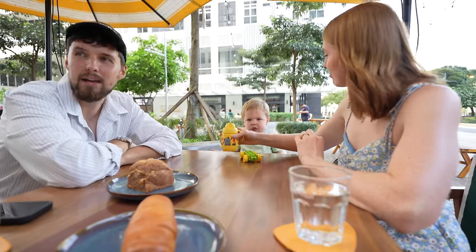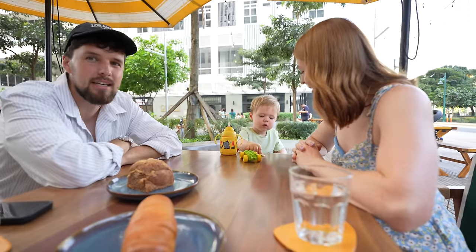We are definitely getting to a point now where we have a two-year-old a little bit early — that's how it feels.